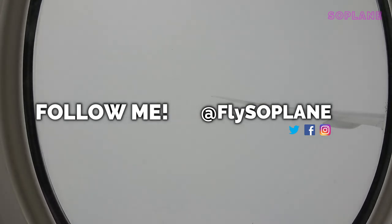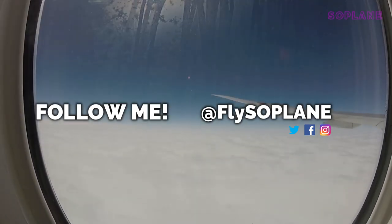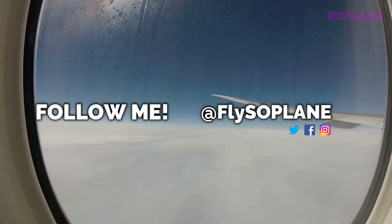If you enjoyed this video, please consider liking it, subscribing and following me on social media at FlySoPlane across Instagram, Twitter and Facebook.